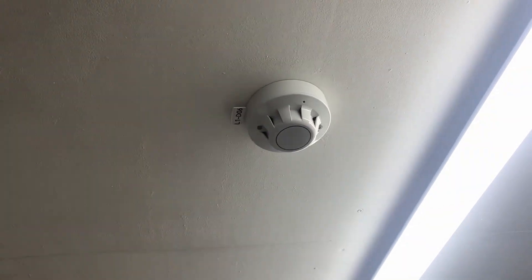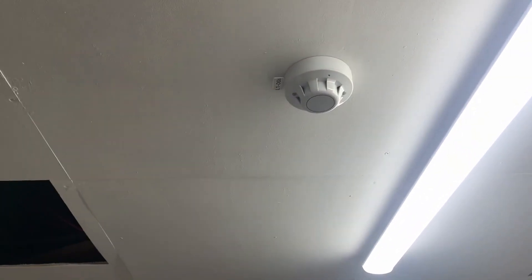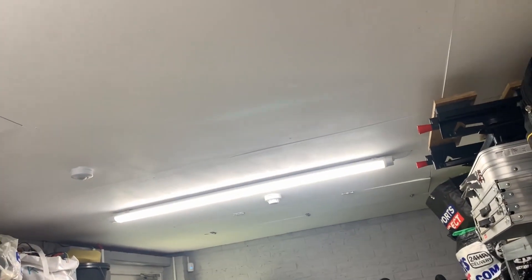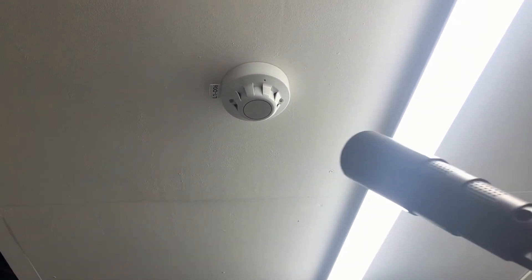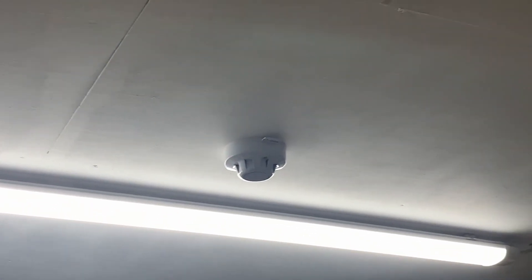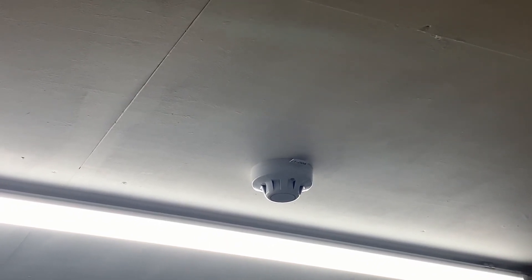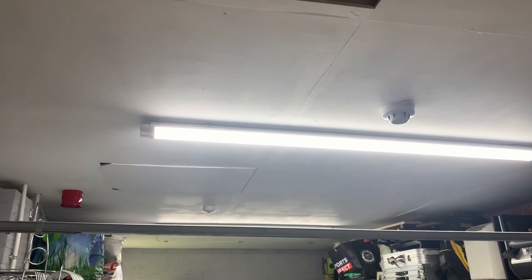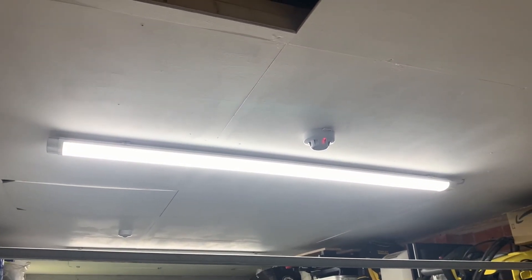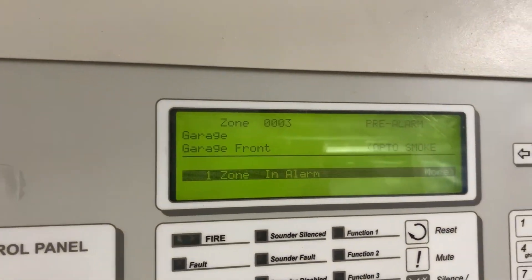Finally, we're going to test the Discovery optical here, which is in Mode 4. That one over there is in Mode 3 because the risk of smoke is a lot less. This is Mode 4 in day and Mode 3 at night. That one is Mode 3 in day and Mode 2 at night. Let's see how quick this one likes to respond. We won't be letting the sound go on for too long, only because the system is very loud. So we've got pre-alarm — and now we're going to get full alarm. There we go.